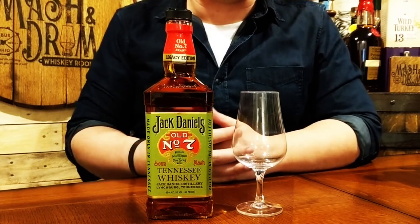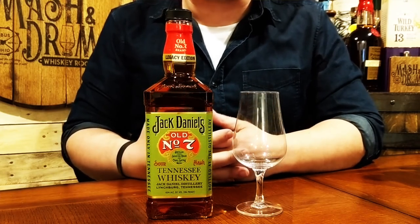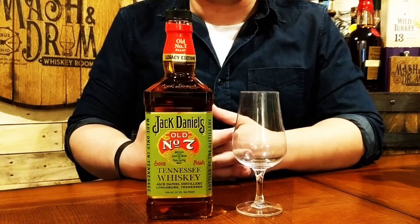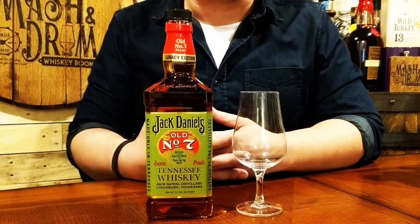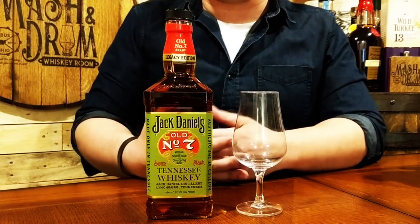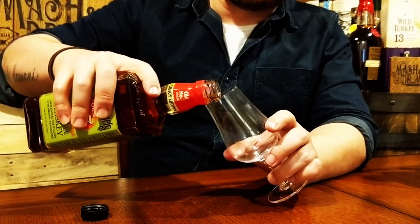Old Number Seven is made from a mash bill of 80% corn, 12% barley, and 8% rye. Limestone-filtered water and a sour mash from previous batches are added for fermentation to allow for consistency. After about a six-day fermentation, the mash is distilled to 140 proof. The new-make whiskey is then charcoal mellowed through that famous Lincoln County Process that Jack Daniels is known for — through 10 feet of maple charcoal prior to aging. This is aged at least four years in new charred American oak barrels, which the distillery makes itself — something Brown-Forman is known for.